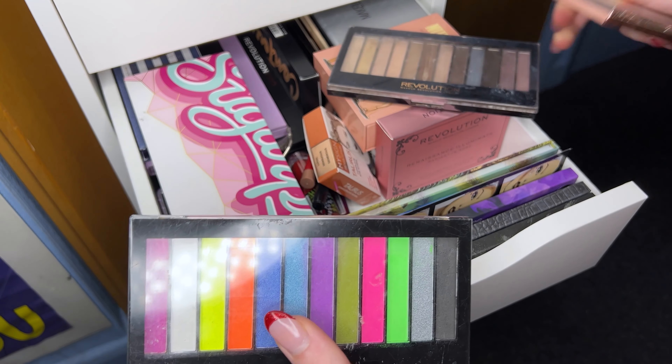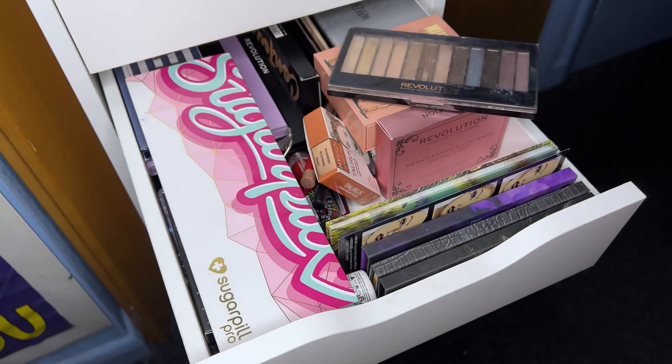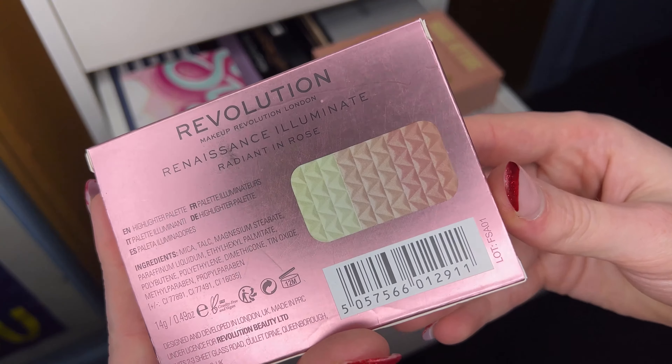Hello my darlings and welcome back to my channel. You are here for part three of the makeup collection declutter series. If you've missed any of the previous ones, I will put a link in the description box below. There is a playlist on my channel as well, so if you want to click that it should just autoplay and you should get through them in no time.